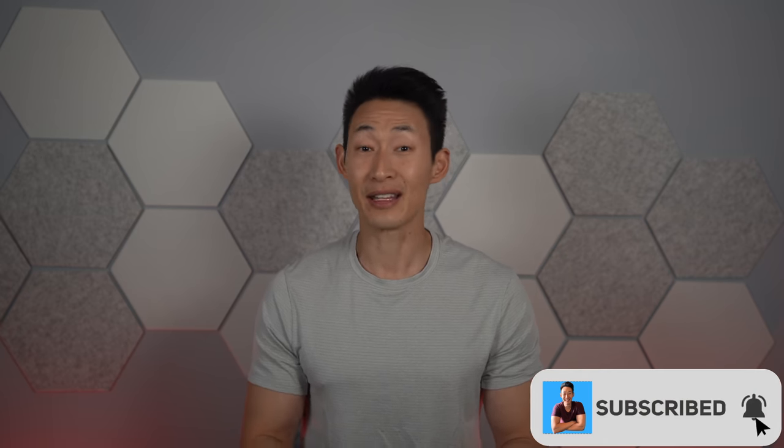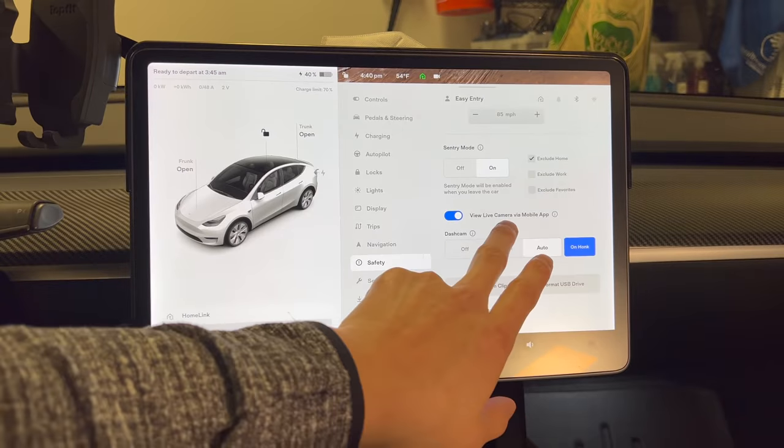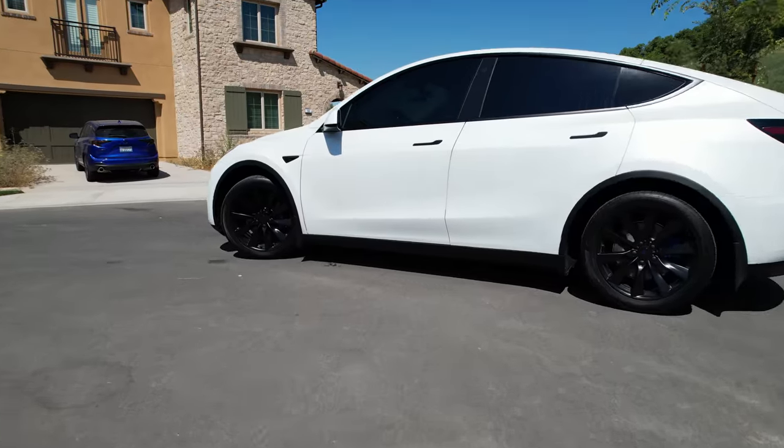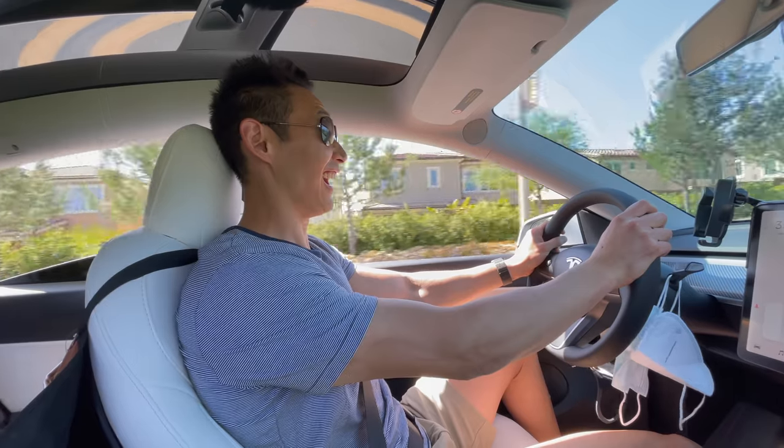What's up guys, it's Chris with Everyday Chris and welcome back to my channel — the number one place for Tesla tech and everyday life. EV cars and gas cars are similar in many aspects but also different in a few when it comes to range. There's the most obvious one, like don't drive at high speeds with your windows down, and the less obvious ones which I'll talk about later.